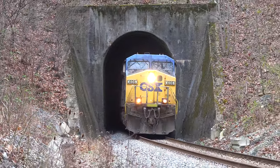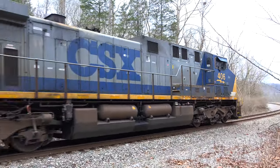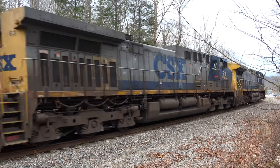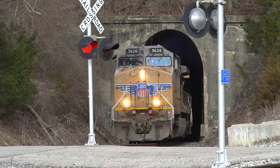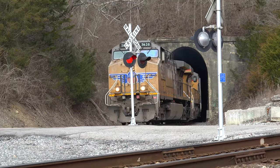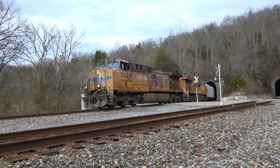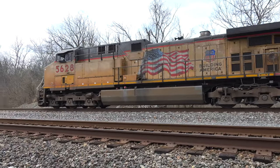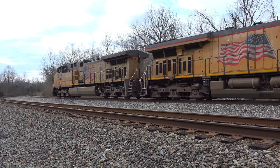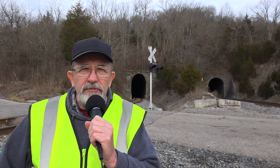The tunnels are still used daily, and I was lucky enough to catch north and southbound trains the day I was shooting this video. Thanks for watching another edition of History in Your Own Backyard, and remember, travel slowly and stop often. See you next time!